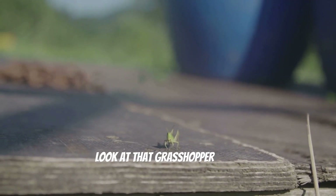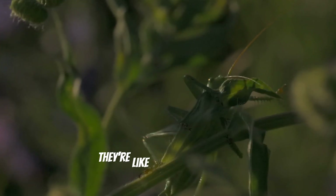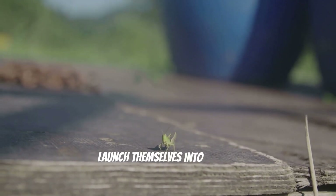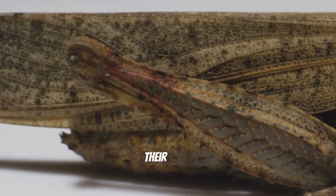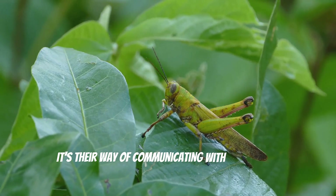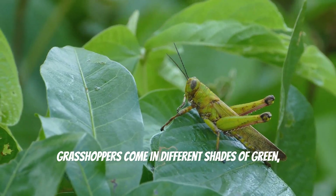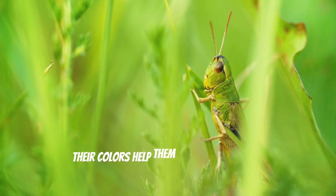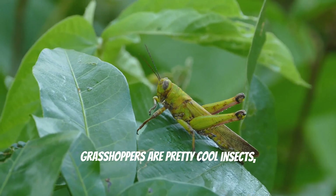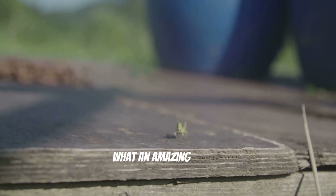Boing! Boing! Look at that grasshopper jump! Grasshoppers are amazing jumpers. They can jump really far, even farther than their own bodies. They're like tiny little athletes. And you know how they jump so high? They use their powerful back legs to launch themselves into the air. Grasshoppers can also make music with their legs. They rub their legs together to create a chirping sound. It's their way of communicating with each other. Grasshoppers come in different shades of green, brown, and even yellow. Their colors help them camouflage and blend in with their surroundings so they can hide from predators. What an amazing insect!